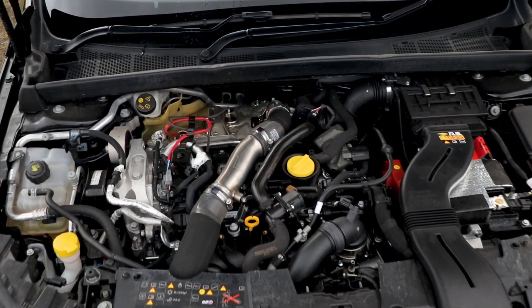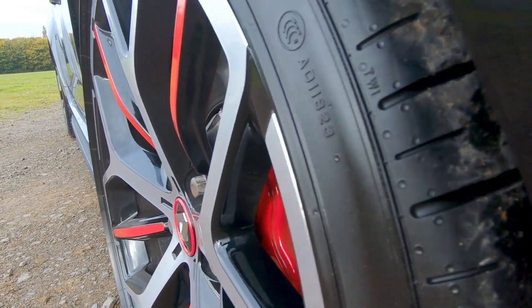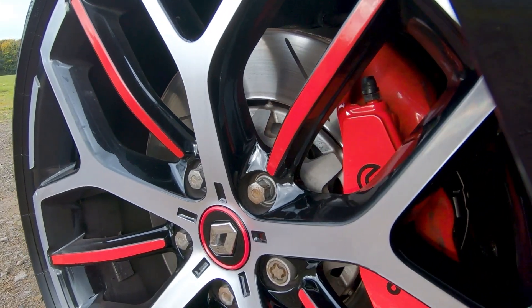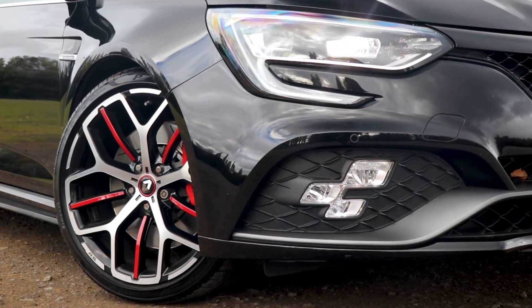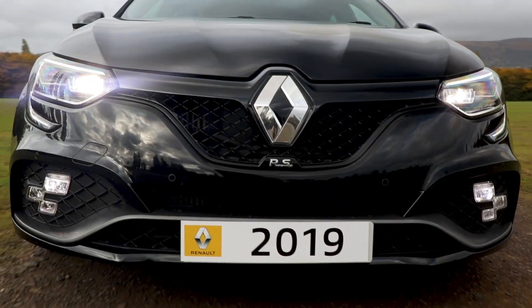It has a ceramic exhaust valve system, also has a lithium battery, and the Megane RS comes with Renault's fantastic four-control four-wheel steering system. Also unique to this fantastic car, it has RS Vision full LED three-function headlights.